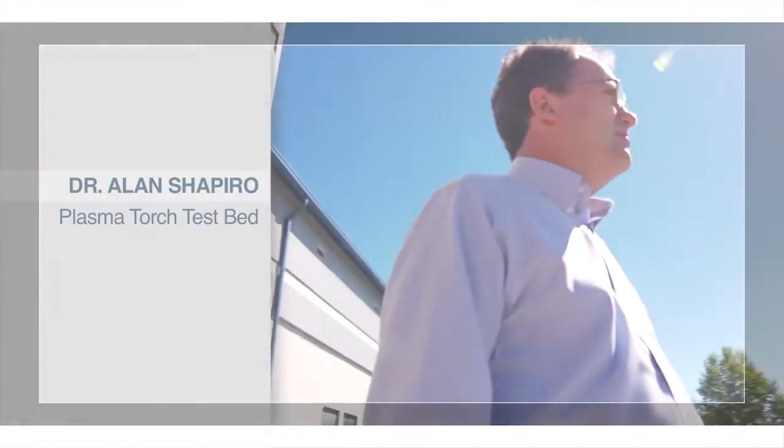In terms of our particular collection of equipment, at most there might be two in the United States, and we believe that we're the only ones that actually use the Plasma Torch for the applications that we use them for.